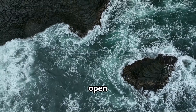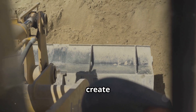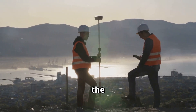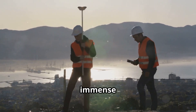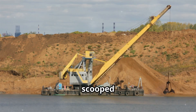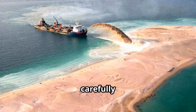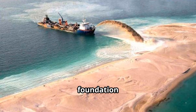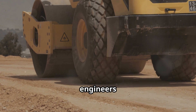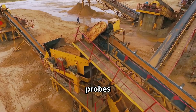Building an island in the open sea is akin to constructing a castle on a cloud. The first challenge was to create a stable foundation in the shifting sands of the Persian Gulf. Engineers had to make the seabed strong enough to support the immense weight of the island. The process began with dredging — massive dredgers scooped up millions of cubic meters of sand from the seabed. To compact the sand and create a solid base, engineers employed a technique called vibro-compaction, using giant vibrating probes to densify the sand.